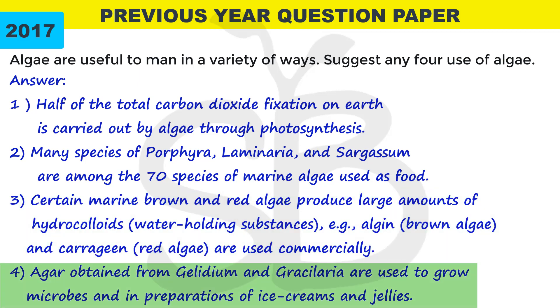Agar obtained from Gelidium and Gracilaria is used to grow microbes and in the preparation of ice cream and jellies. Agar is a very useful product.